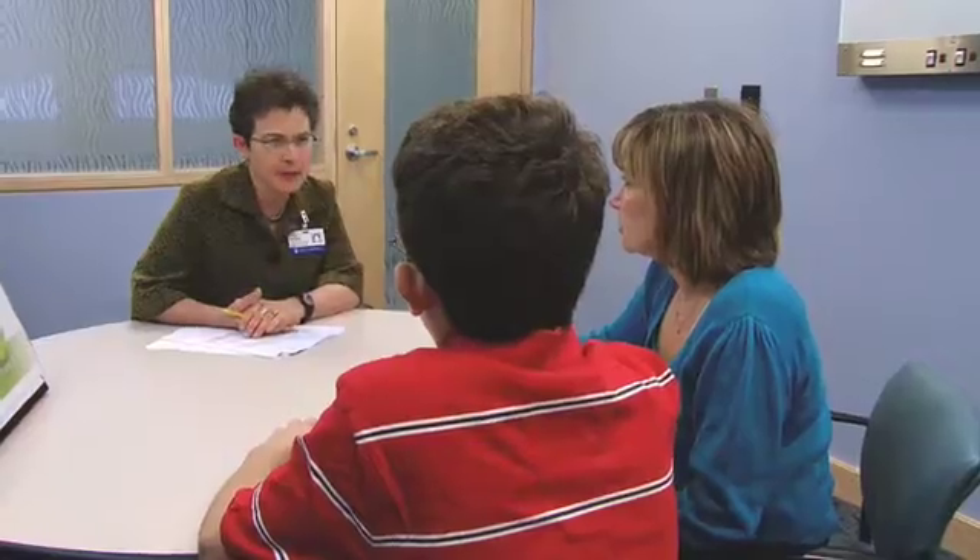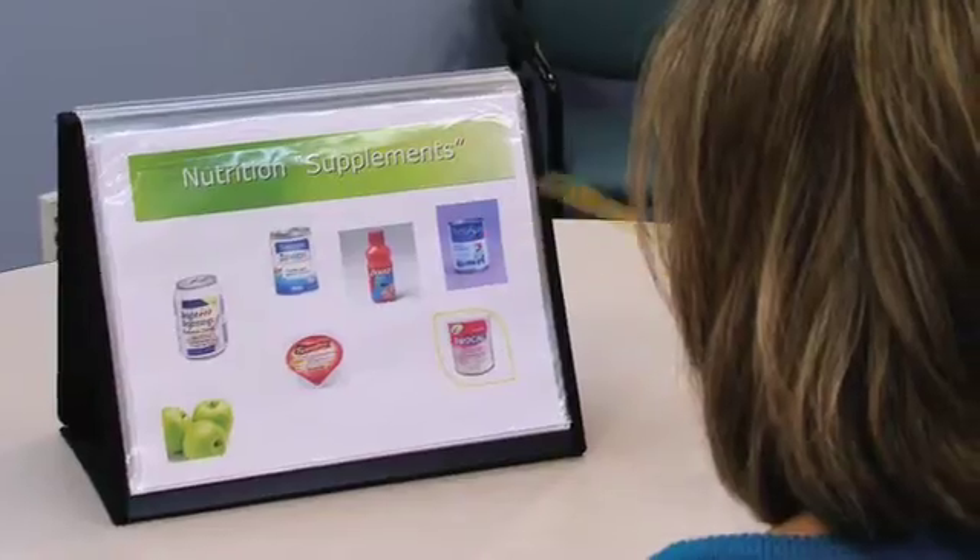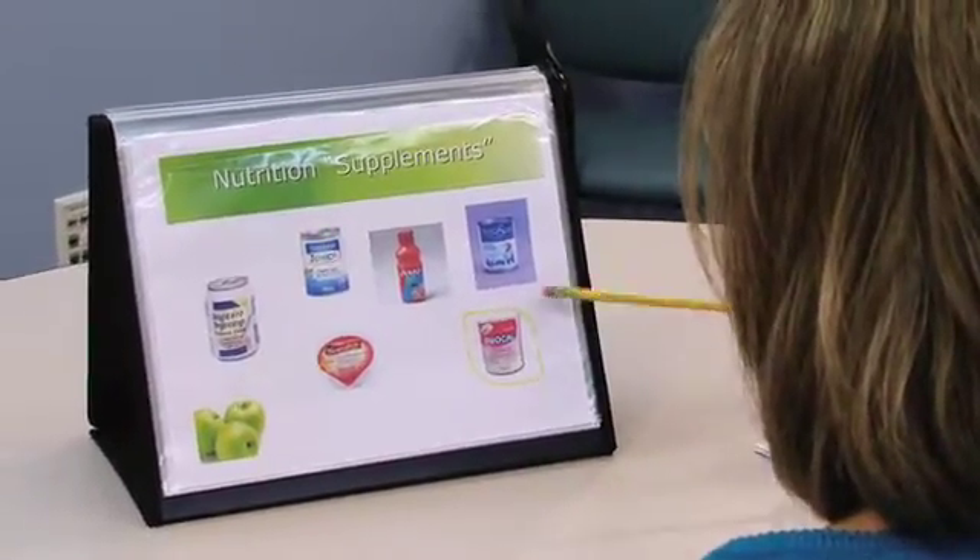I'm a dietitian working with the team. So what brings you in to see me today? My goal is to work with a family to identify growth patterns and nutrition adequacy of their diet, because it definitely is an indicator of the health of the child. We're trying to get him to gain some weight — that's been an issue.